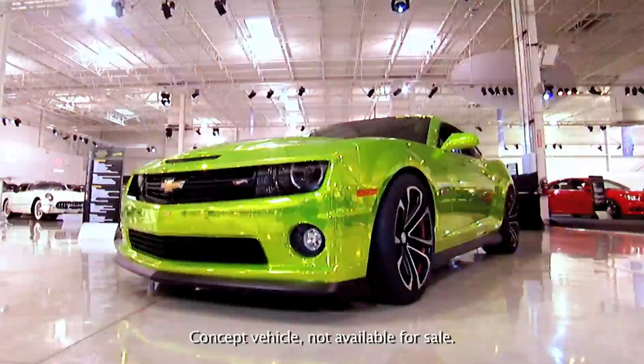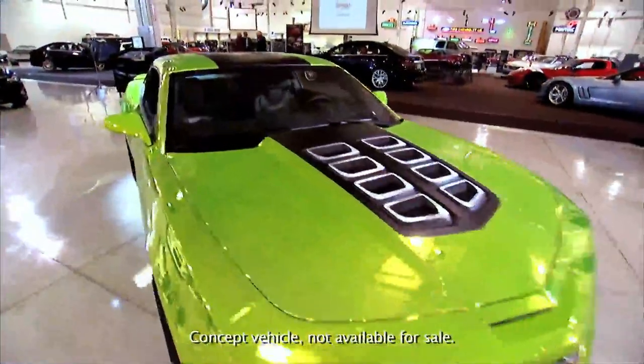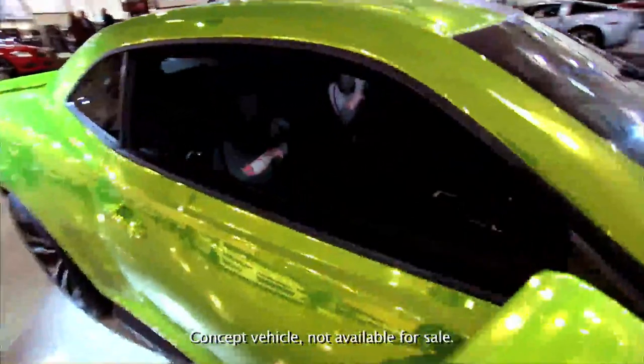I think that the SEMA show-goers are going to be stopped in their tracks. It's kind of fun watching people when they see it for the first time — you don't expect it, but it also brings back memories of their Hot Wheels experience.